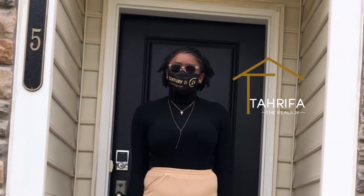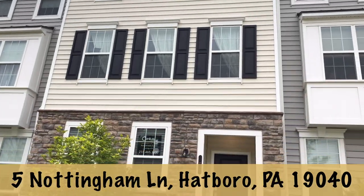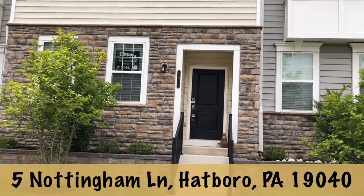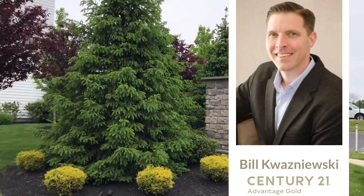Hello everyone, my name is Tarika Austin with Century 21 Advantage Gold. Today we're touring 5 Nottingham Lane in Hadborough, Pennsylvania. Special thanks to Bill Kwasniewski, the listing agent for this one.